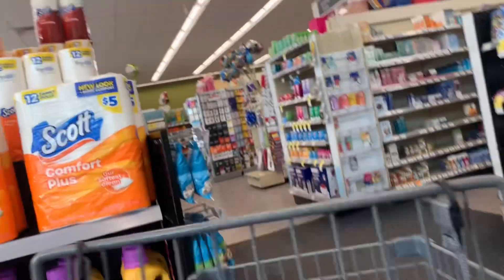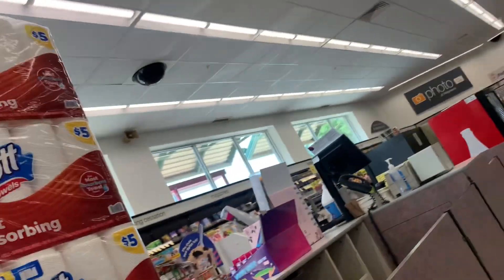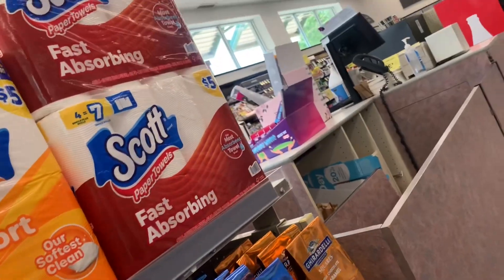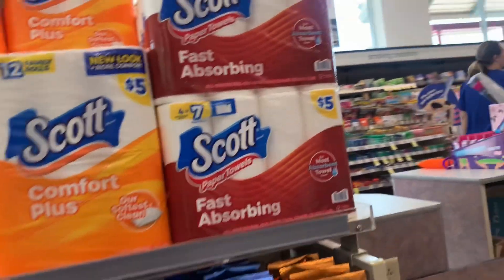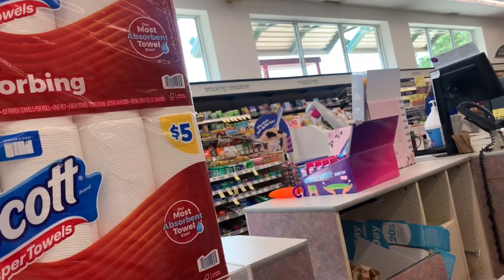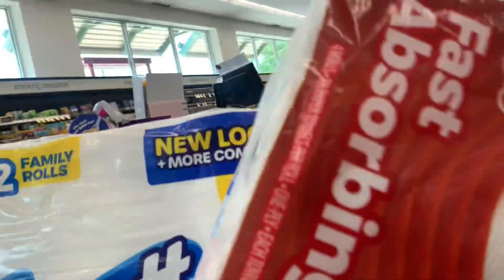We are back in Walgreens and I'm looking at some of the deals of the week right as you walk in the store. I'm going to stock up on some of these paper products — I'm going to grab the Scott's Comfort Plus as well as the Scott paper towel. If you're going to take advantage of this deal, they'll probably have a big display as soon as you walk in the store.